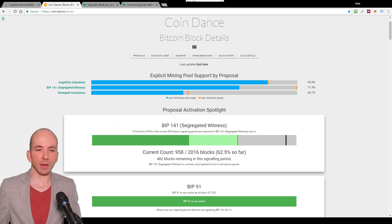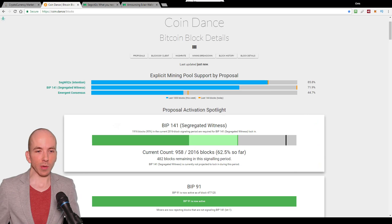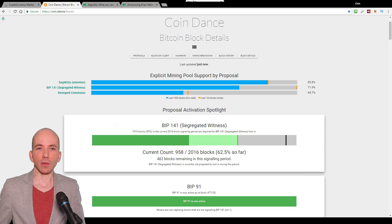If you're looking at this on the screen, you'll say: well, why does it say 71.9%? The figure shown there is for the last week, whereas the orange tab is for the last 24 hours. If I hover over that, it says 100% of blocks mined today are signaling for Segwit — which you'd expect, because if they don't mine a Segwit block now, they're not going to get a block reward.